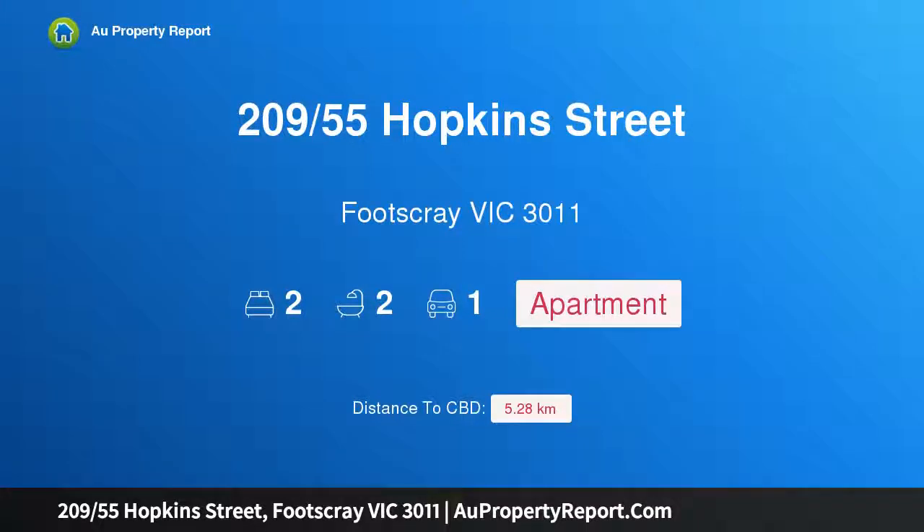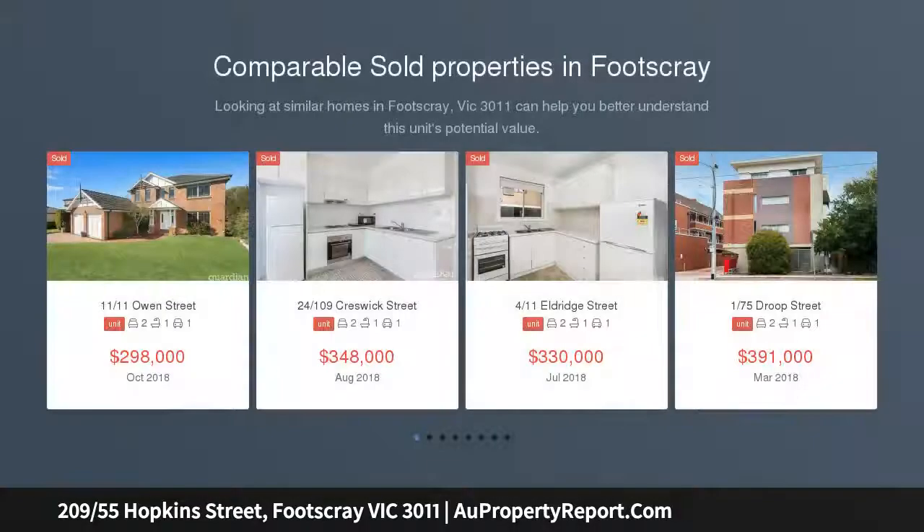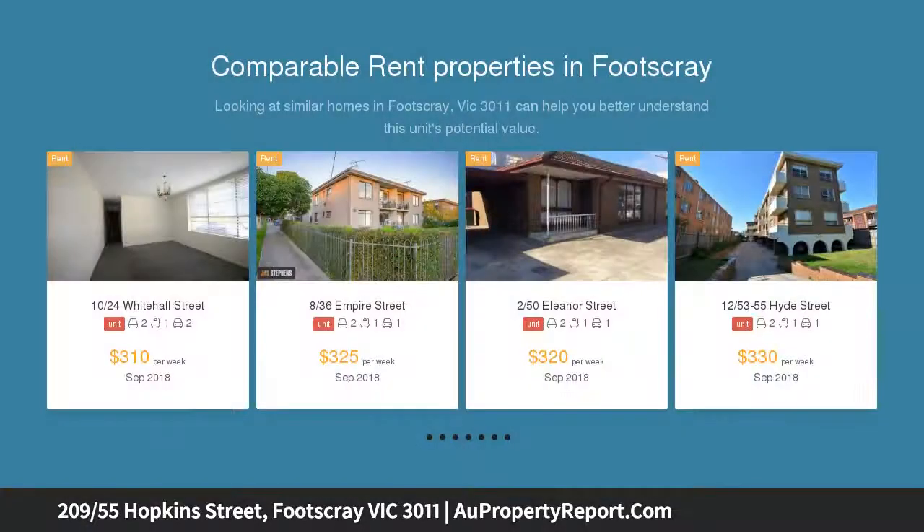I am glad to introduce property 209, 55th Hopkins Street, Footscray, Victoria 3011. Location, convenience, lifestyle, modern, spacious, and superbly located — all the features that make a quality home. Occupying a central Footscray location, moments from Barclay Street shops and Footscray train station.